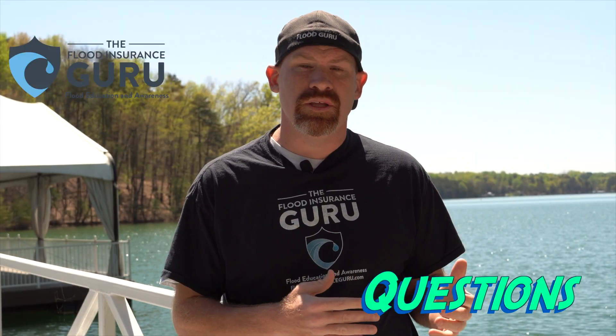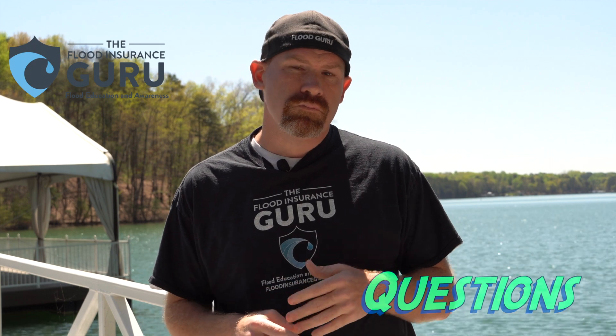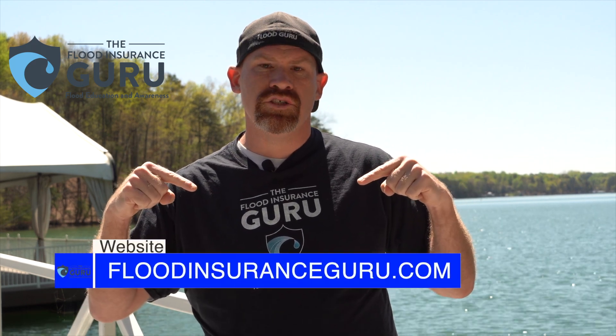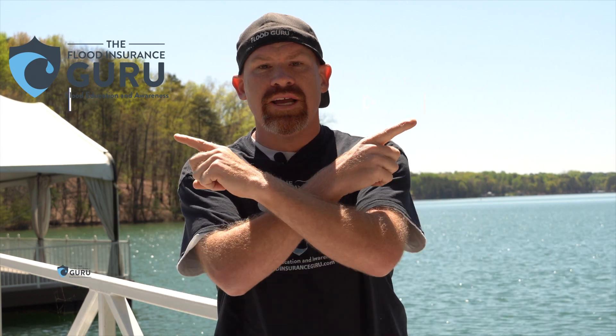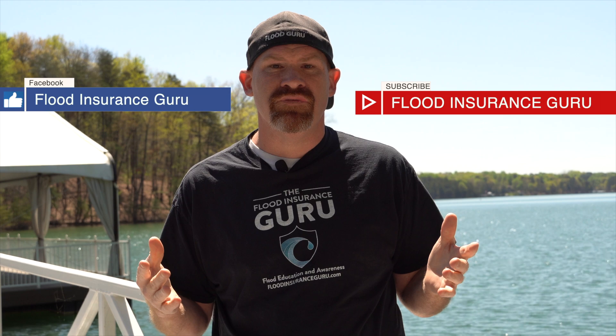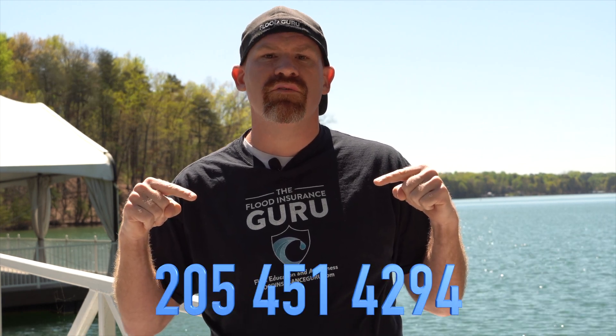So if you've got questions about your flood insurance with your lender and your escrow, make sure to click below and visit our website, floodinsuranceguru.com. Check out our YouTube channel and our Facebook page where we do these daily flood education videos. You can also give us a call at 205-451-4294.